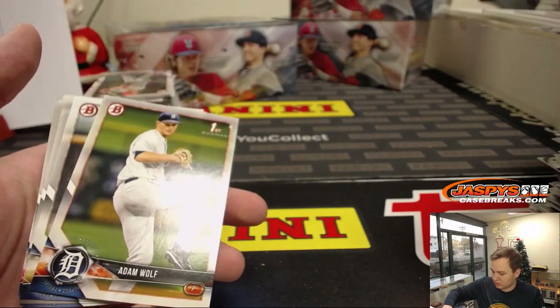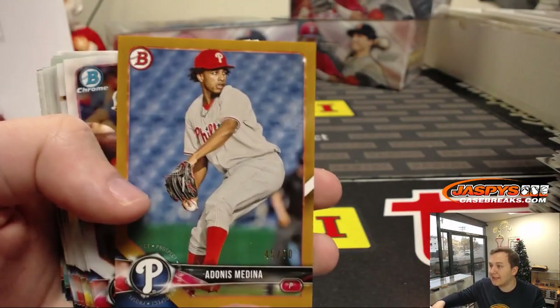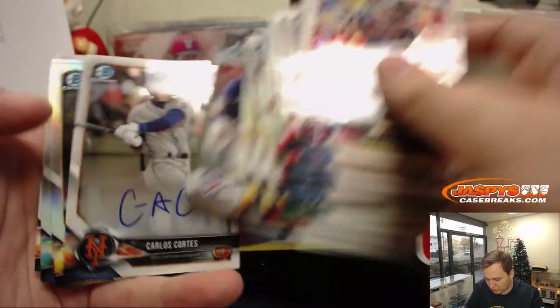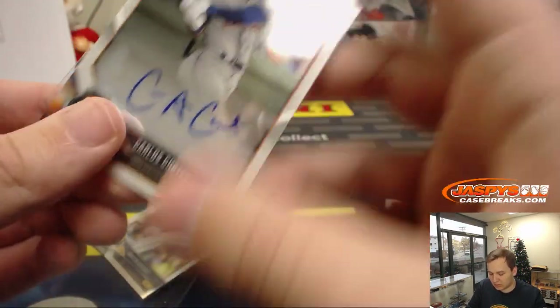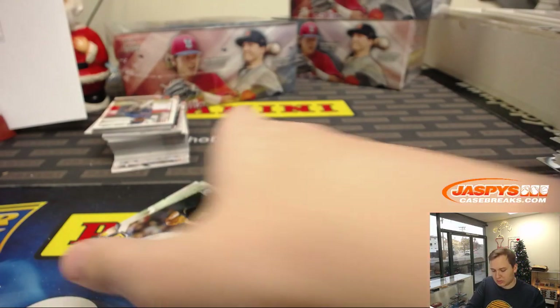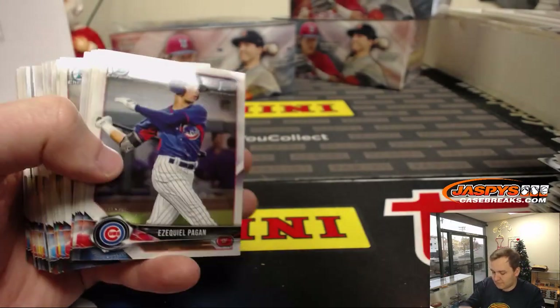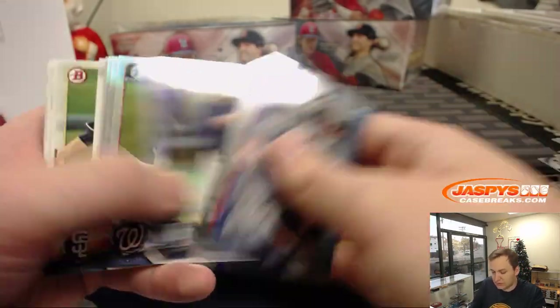Some more base there. Got a gold paper coming up — gold paper, number 50, Medina for the Phillies, 45 out of 50. Another Mets autograph — this time it's Carlos Cortez, New York Mets, Darren. Last stack of box three. Got an A Sparkle — Alec Hansen, White Sox. It's base.